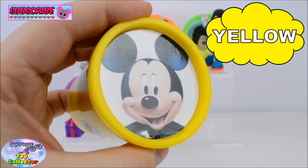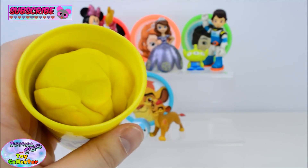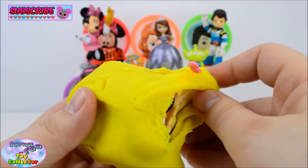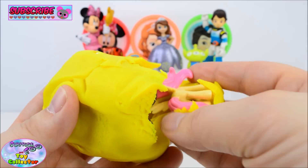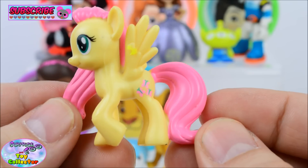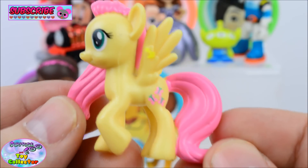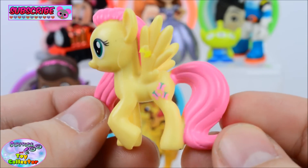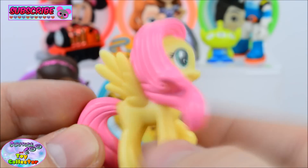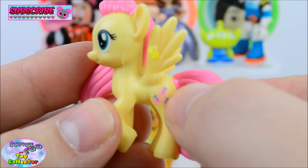Yellow. Who's this? Can you tell who it is? That's right, we have Fluttershy from My Little Pony. She's so adorable, I love that pink hair. Just check out that cutie mark.